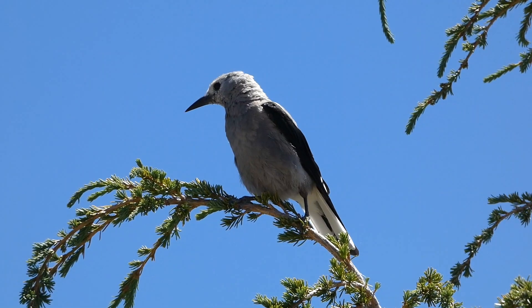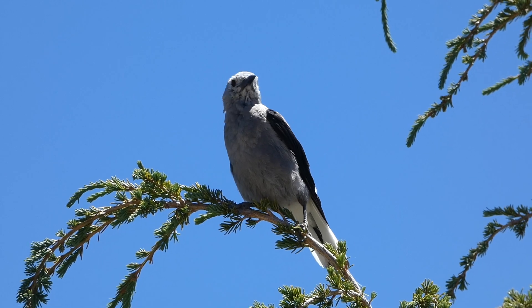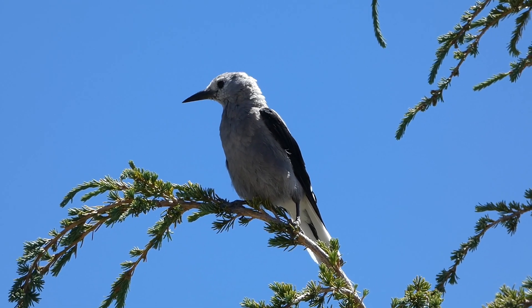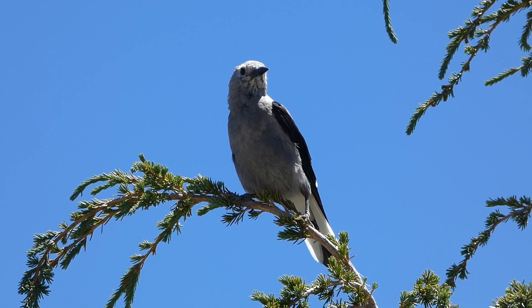The Clark's Nutcracker was first described by Alexander Wilson and named after Captain William Clark, who originally thought the species was a type of woodpecker. Meriwether Lewis gave a description of the bird, correcting what Clark originally thought, and noting the bird as a corvid.